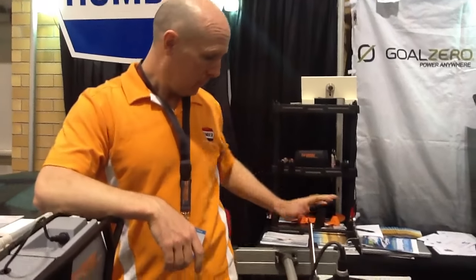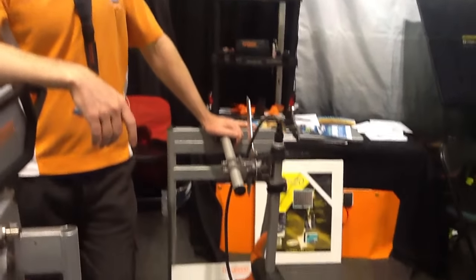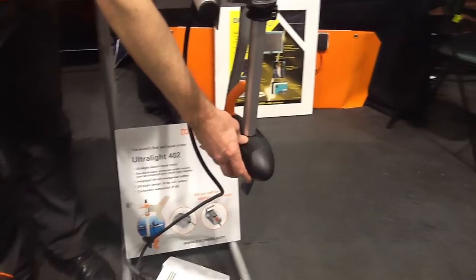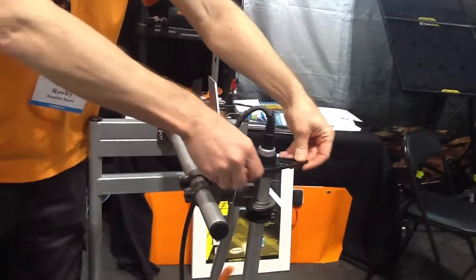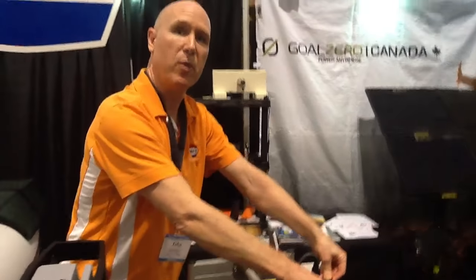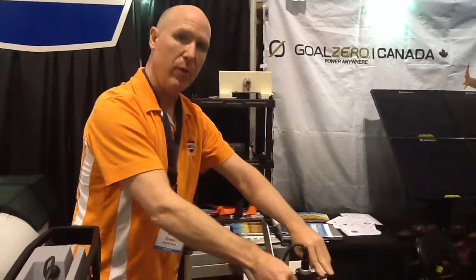This one here is the Torqeedo Ultralight 403 — a kayak motor. It's the world's first real kayak motor. This unit is what keeps you going, and you simply connect to the kayak's foot control steering system. So rather than steering with a paddle, you can actually steer with your Torqeedo motor. Oh, that is too slick!